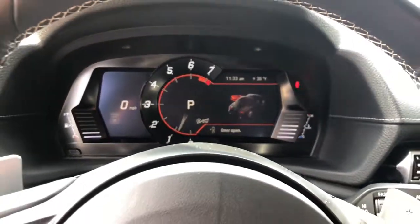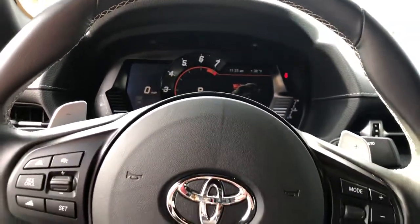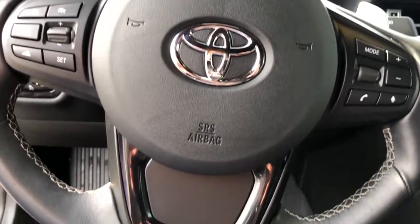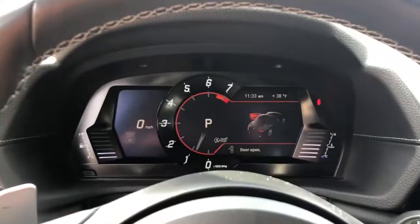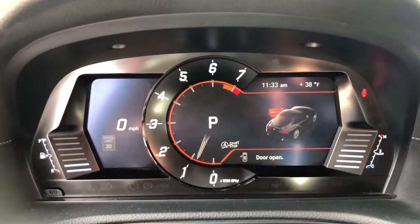Navigation system, keyless entry, fog lamps, blind spot monitor, electronic stability control, seat memory, trip computer, power windows, bucket seats, four-wheel disc brakes.